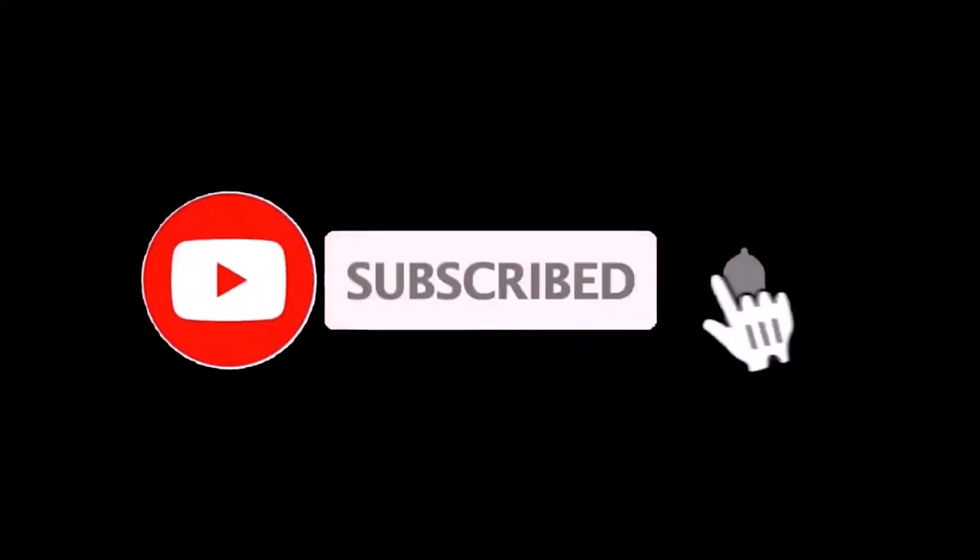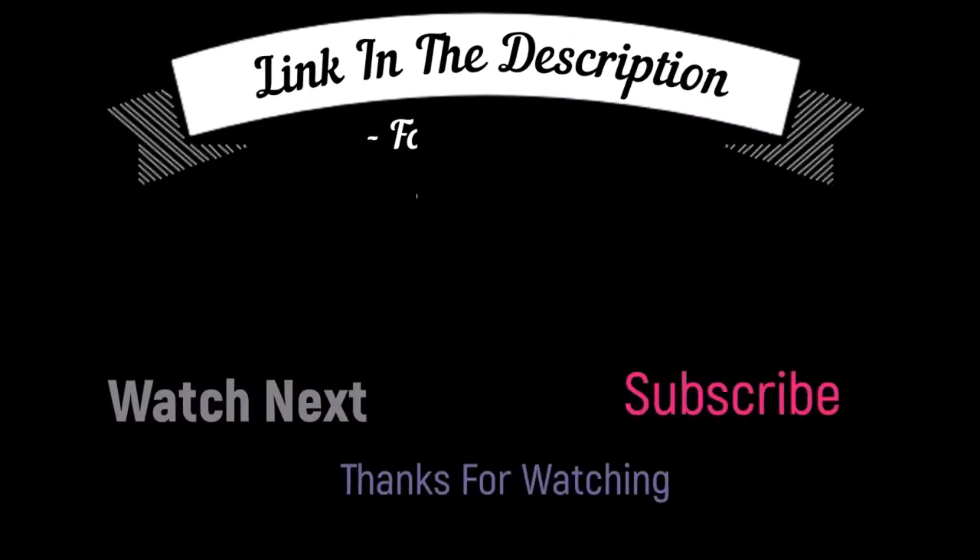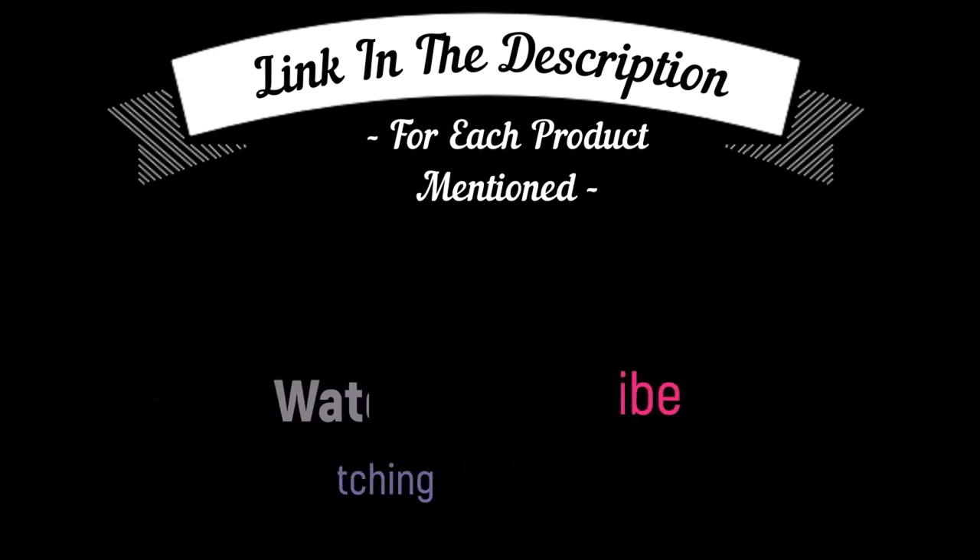That's all from my end. I make helpful videos daily, so do subscribe to my channel and hit the bell notification. To get more information, or if you want to know product prices, please check my description box. For any kind of problem, please comment below so I can help you further. Life is short, so enjoy your life with our cool products as it is going to make your life easier. Thanks for watching. Have a great day!